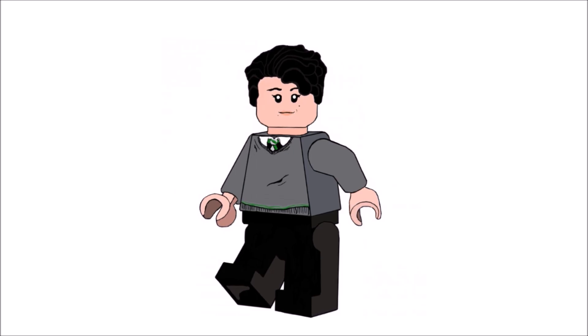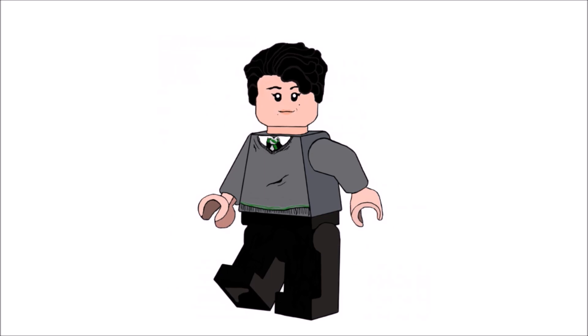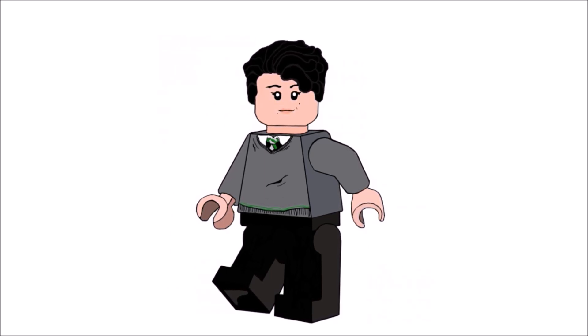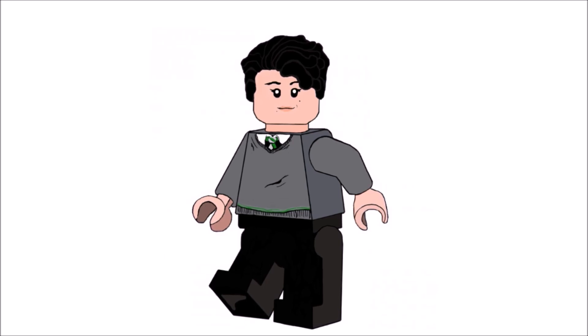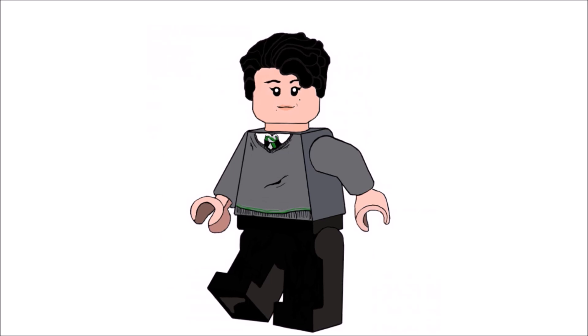Just a little disclaimer before I begin: this is a top 10 best LEGO Harry Potter minifigures video, not my personal top 10 favorite Harry Potter characters. The list would be somewhat different if that were the case — similar in some ways, but different. Now that the disclaimer is out of the way, let's get right on to the video.